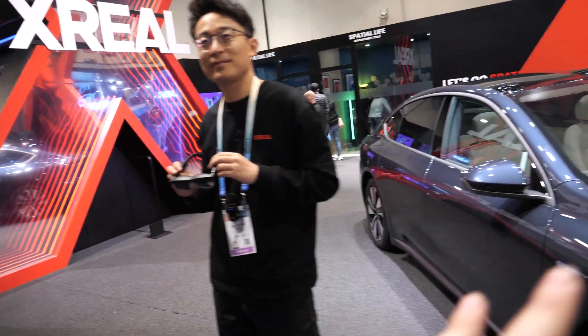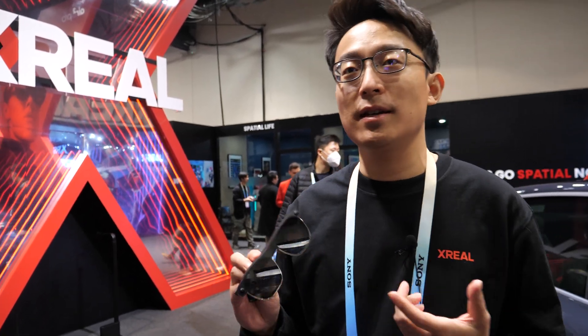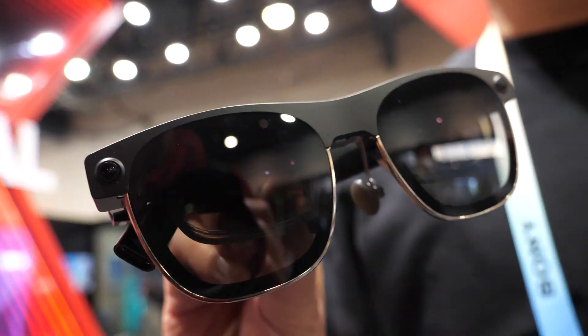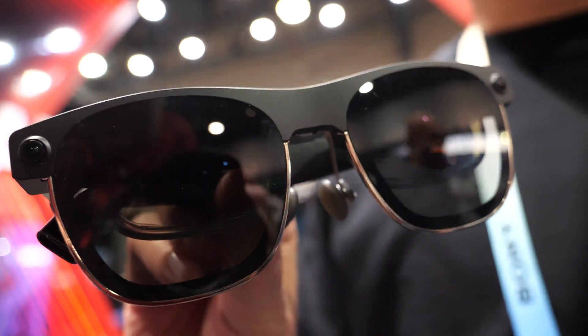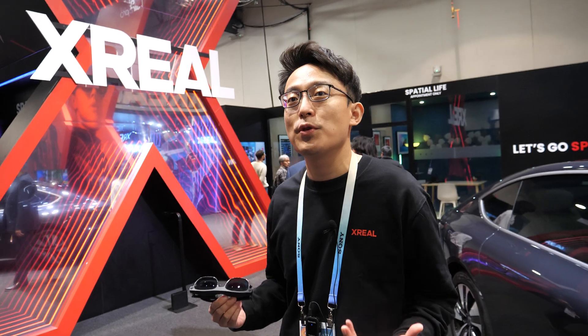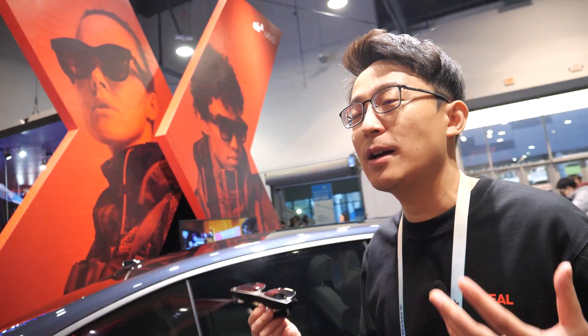This booth looks so cool with the big X and the car. We now have the Air 2 series, which includes the Air 2 glass, Air 2 Pro, and the Air 2 Ultra. The Air 2 and Air 2 Pro are for media consumption purposes — you can wear these glasses, plug them into your phone, laptop, or gaming consoles, and watch movies, work, play games — basically a big screen in front of you.